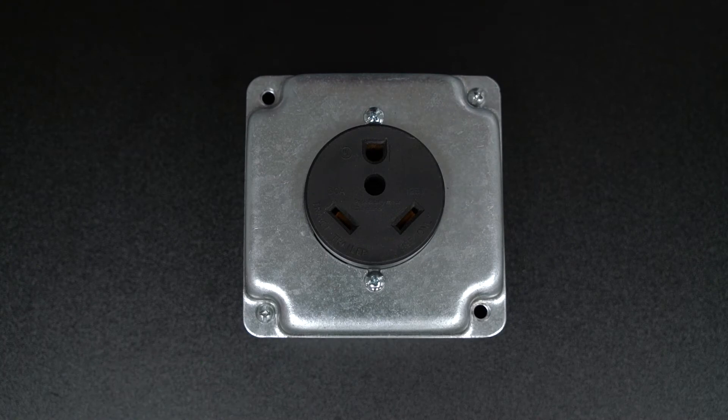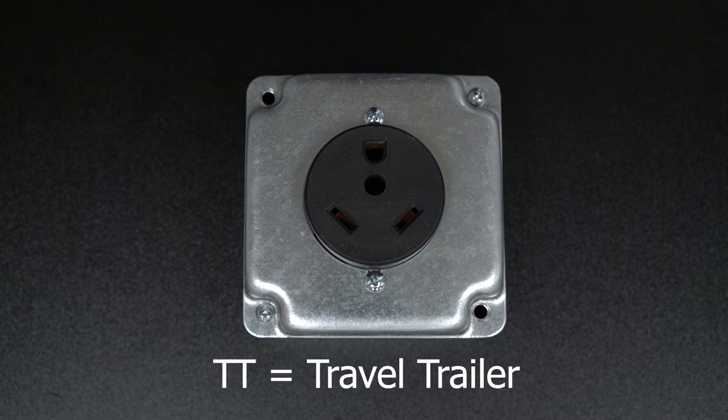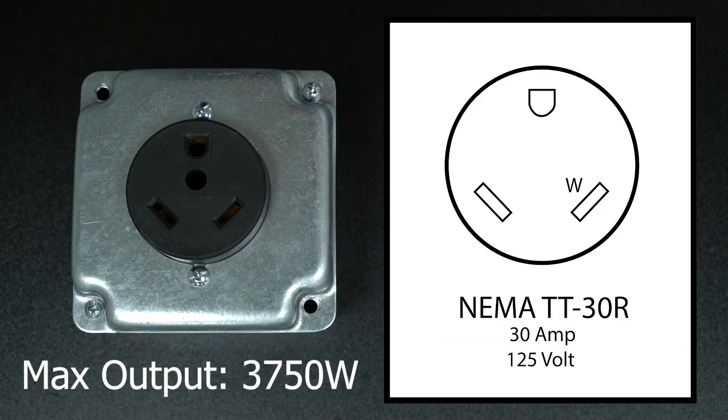NEMA TT30 outlets are commonly used for RVs, generators, food trucks, and travel trailers, which is actually what TT in the name stands for. They are rated for up to 30 amps at 125 volts.